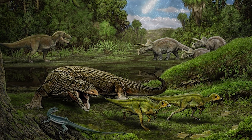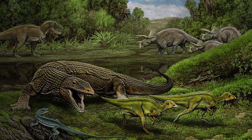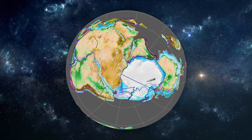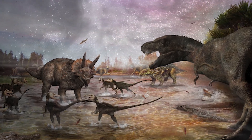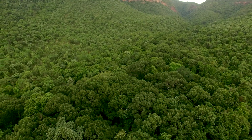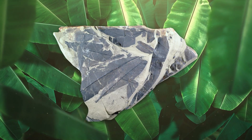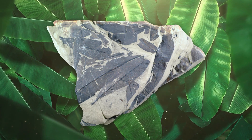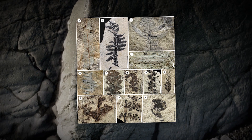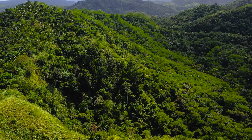Many of these fossil forests date back to the Permian period, between 299 and 252 million years ago, when Antarctica was part of the supercontinent Gondwana. Additional fossil evidence from the Cretaceous period, between 145 and 66 million years ago, suggests the continued presence of forests as the continent began drifting towards its current polar position. The presence of temperate and even subtropical plant fossils indicates that Antarctica once experienced much warmer and more humid climates, pointing to a rich, biodiverse ecosystem.